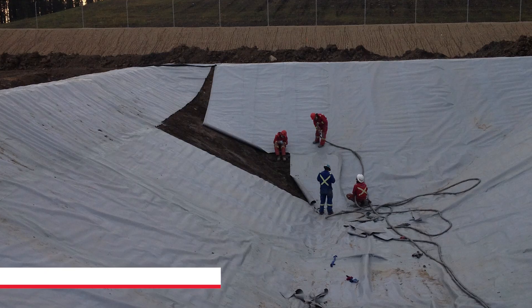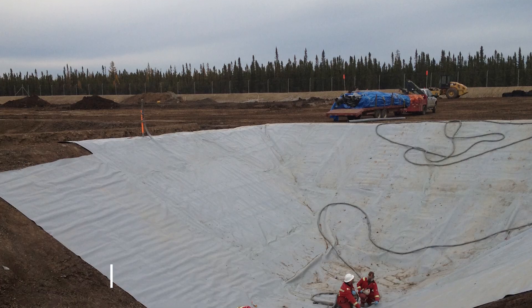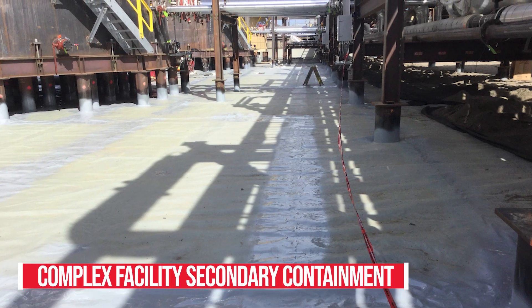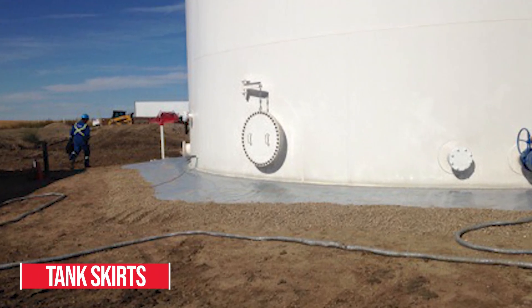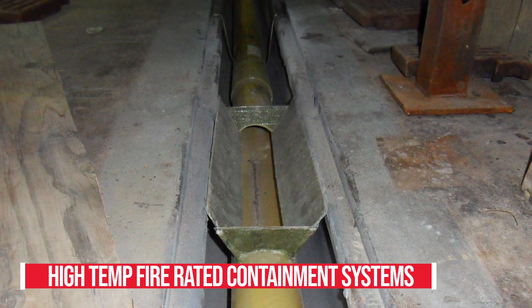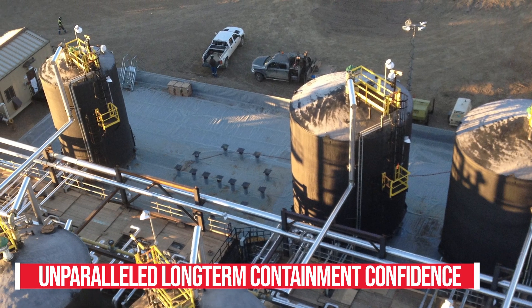Presidium ECS lining systems provide a best-in-class solution to all of your oilfield containment challenges. Pond liners, complex facility secondary containment, tank skirts for erosion and corrosion control, and high temperature fire rated containment systems are just a few examples where ECS provides unparalleled long-term containment confidence and reliability.